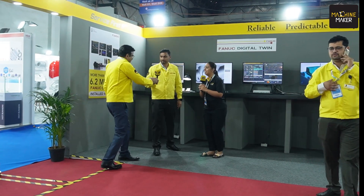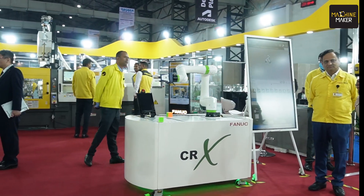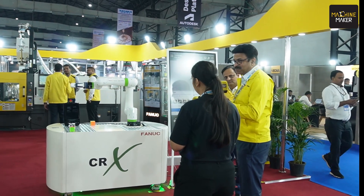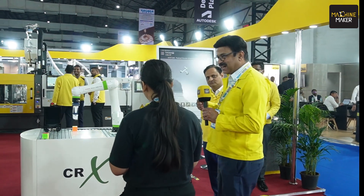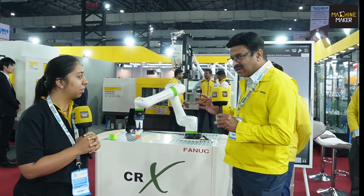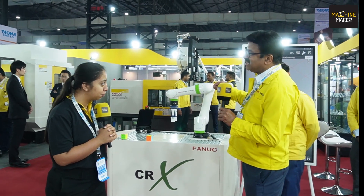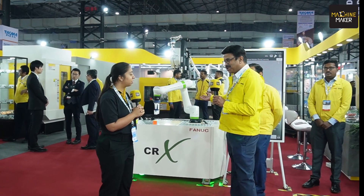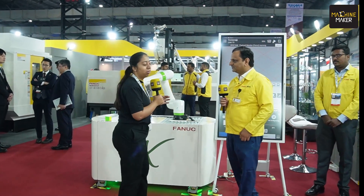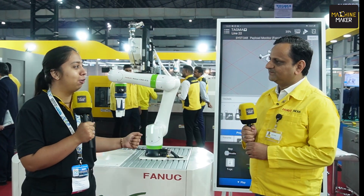Next we move to a very exciting product — robots — and we have a collaborative robot on display. The advantage of a collaborative robot is in the name: you can work alongside it. FANUC, I would say, is the only company with the best range of collaborative robots. My colleague Ajay will take you through more details and demonstrate how easily you can program it — in fact even a small child could handle this product.